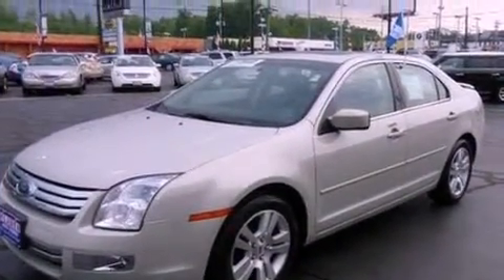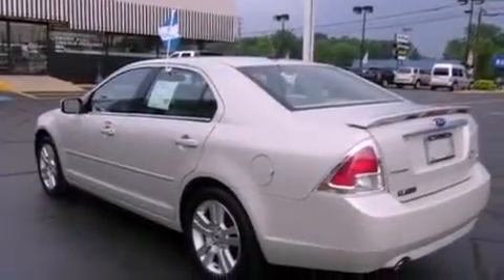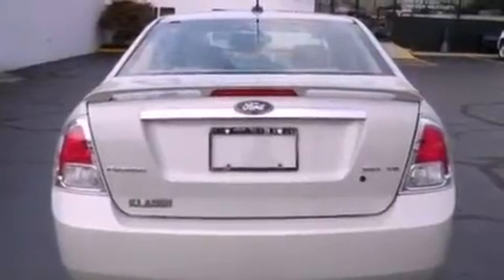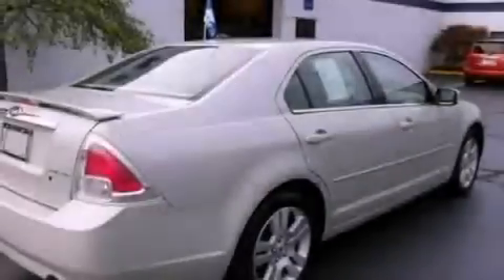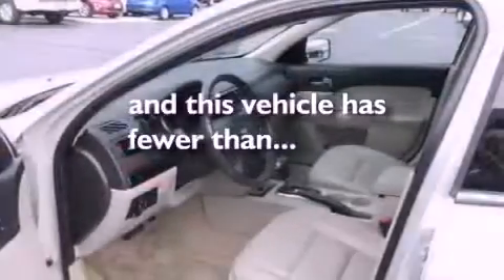Its top features include a moonroof, heated seats, cruise control, a 6-speaker audio system, leather seats, a double wishbone independent front suspension, 17-inch wheels, a low tire pressure indicator, an auto-dimming rearview mirror, and this vehicle has fewer than 29,000 miles on the odometer.